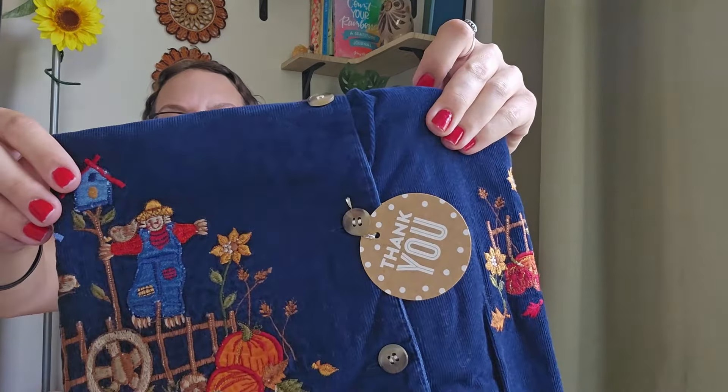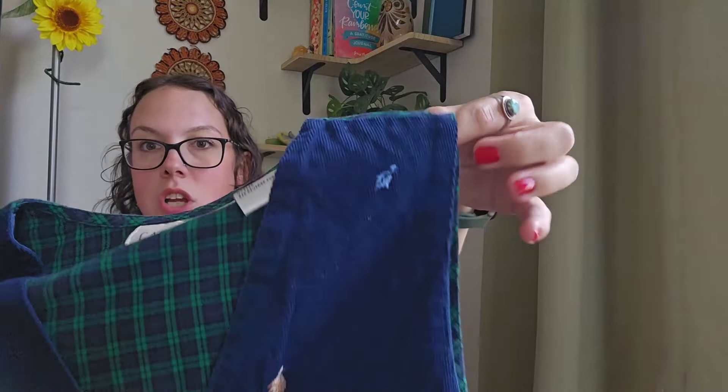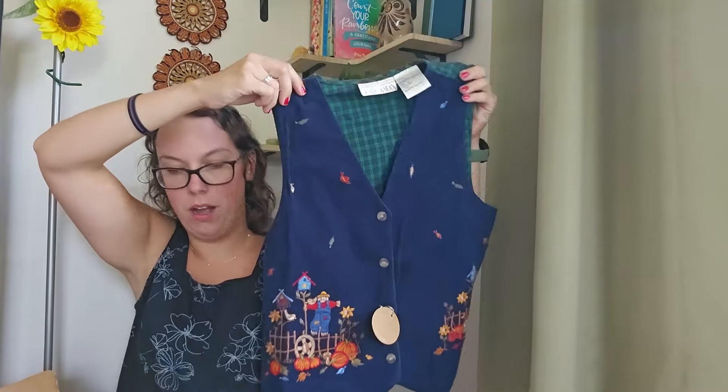Oh my god! First of all, I love this little tag — that would be perfect for me to use at an in-person market. But this piece is so up my alley. She said it would be a perfect Depop piece — are you kidding me? A little corduroy vest. I love the embroidery. So funny because it literally goes with the theme of this video and I had no idea these were going to be fall-themed items. I cannot wait to list that.